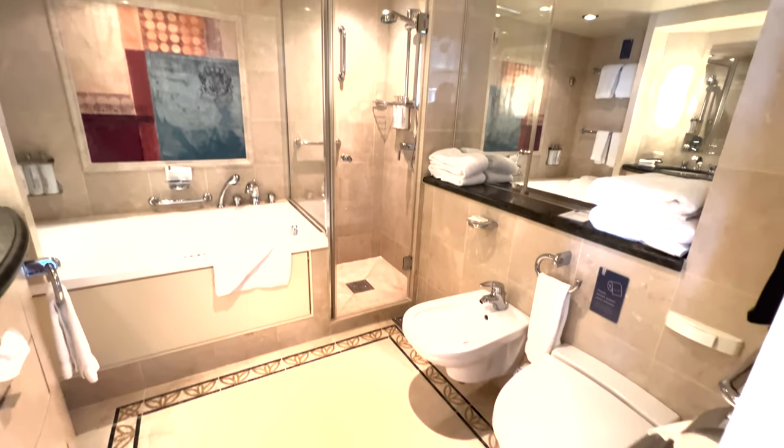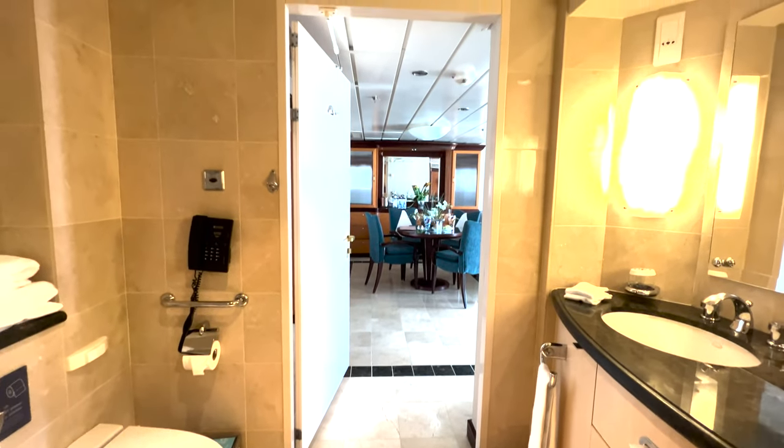The bathroom was great, amazing. I personally love the jetted tub. That was a highlight for my trip.